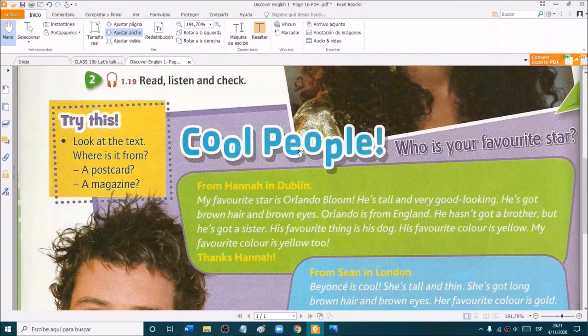Cool people — who is your favorite star? From Hannah in Dublin: My favorite star is Orlando Bloom. He's tall and very good looking. He's got brown hair and brown eyes. Orlando is from England. He hasn't got a brother, but he's got a sister. His favorite thing is his dog. His favorite color is yellow.